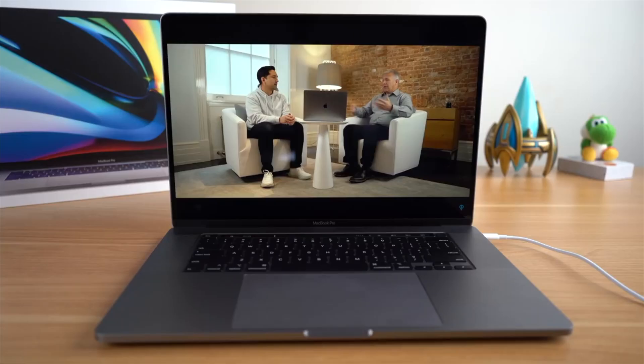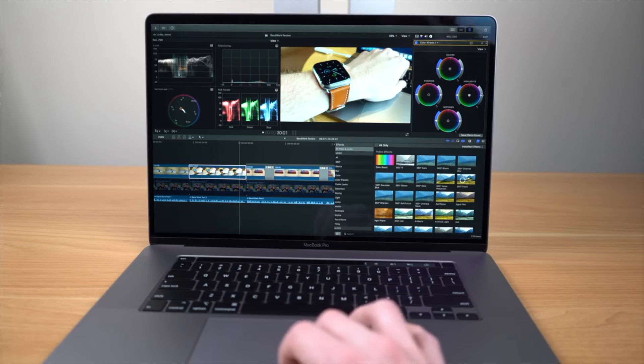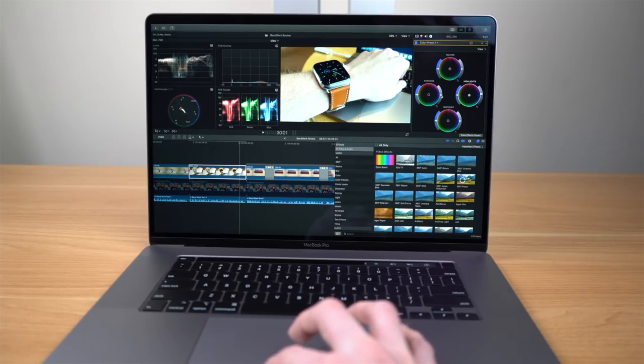Even though the 16-inch Pro packed in a 100-watt-hour battery — the biggest battery possible to still be able to bring that laptop on an airplane — the 16-inch would still need to be frequently plugged in. Not if you were doing something like light web browsing, listening to music, or even watching video — the 16-inch was actually pretty good for tasks like that. But if I was editing a video in Final Cut Pro X, the 16-inch would just chew through battery. And it just can no longer compete against what Apple is offering now with this M1 processor.